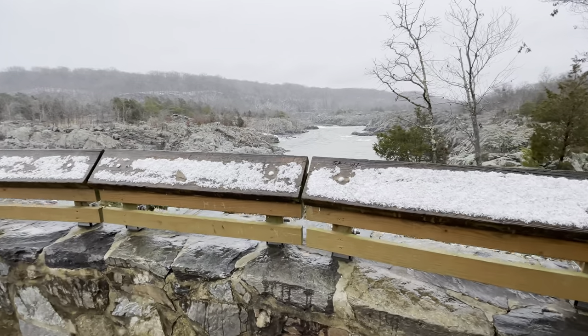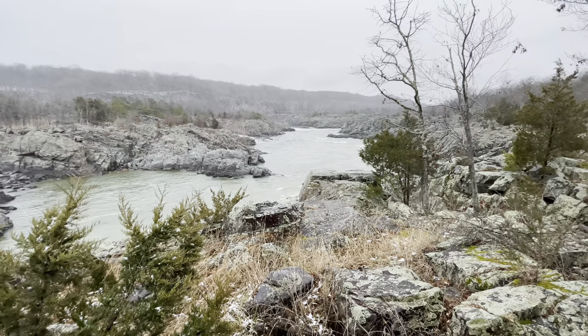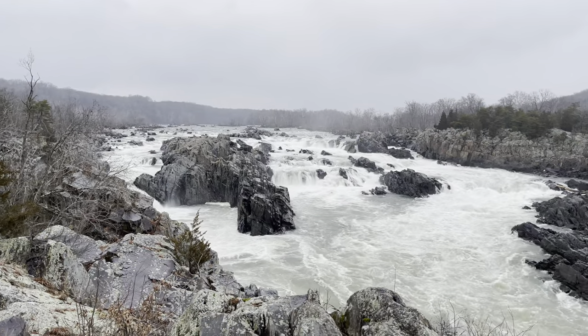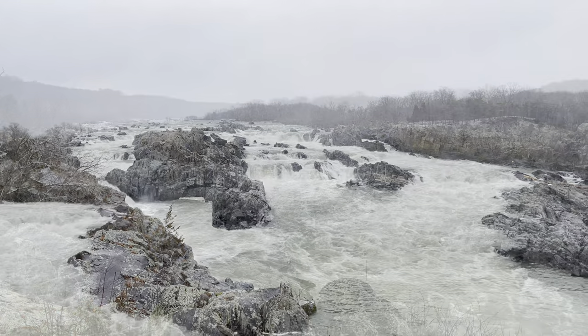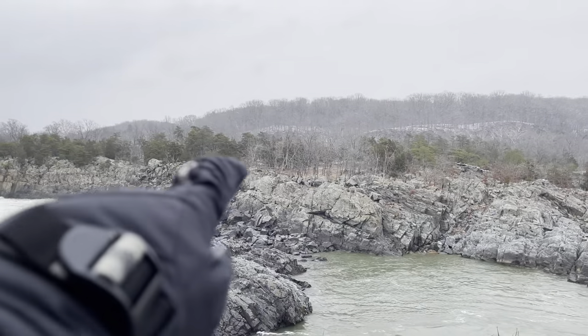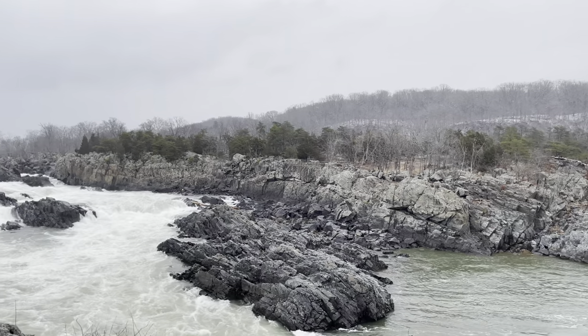The river trail is spectacular and we're going to show you that in a minute, but I just wanted to point out that Great Falls Park is run by the National Park Service and your National Annual Park Pass will work here. You may be able to see the overlook right out there — that's on the Maryland side of the river.